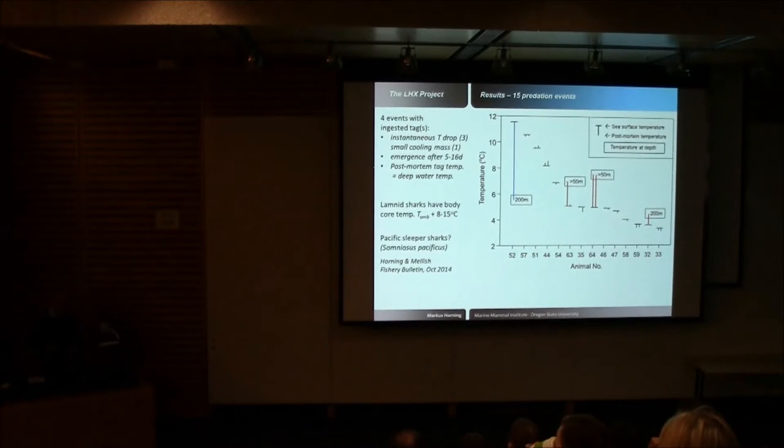We conclude that the tags with unusual temperature patterns were most likely ingested by a cold-blooded predator. Not killer whales — they would have kept the tag at around 37 degrees. And likely not white sharks or salmon sharks either, as lamnid sharks can consistently elevate their body core temperature 8 to 15 degrees above ambient — salmon sharks in Alaskan waters typically have body core temperatures above 20 degrees Celsius. Among the suggested predators of Steller sea lions, only Pacific sleeper sharks are truly at ambient deep water temperatures. We believe most likely the tags in these events were ingested by a Pacific sleeper shark.